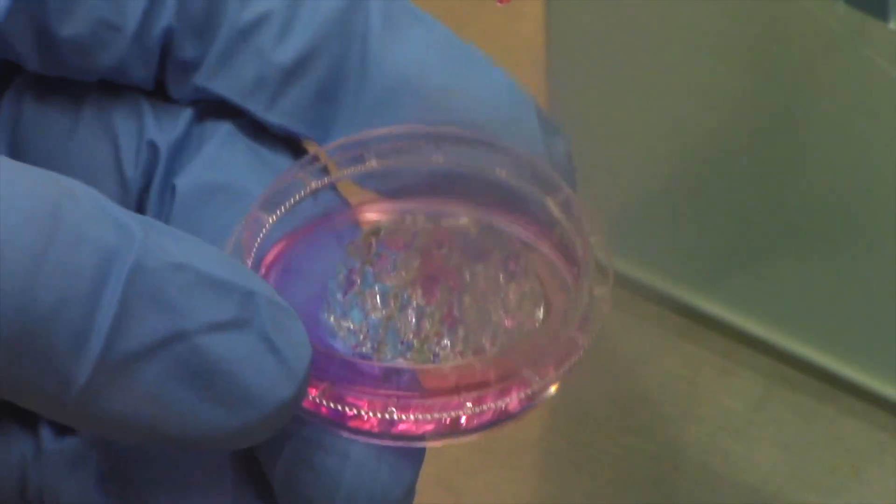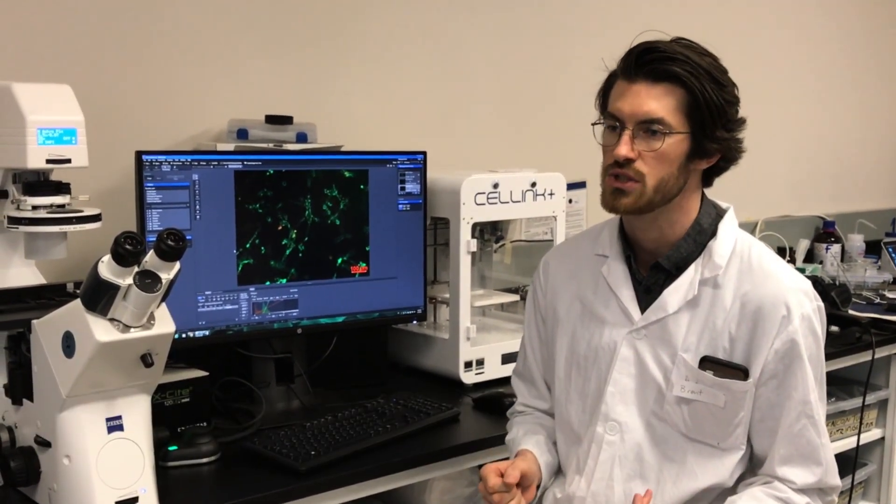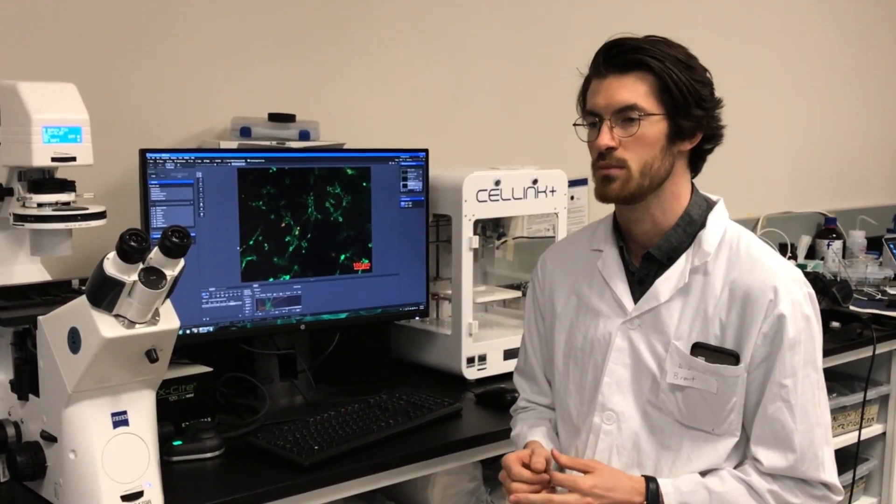3D printing not only gives us the ability to fabricate structures with living cells in biologically active materials, but to spatially arrange the cells and materials in such a way that we can form complex tissues that mimic those found in the human body.